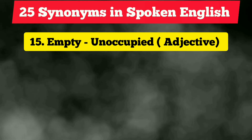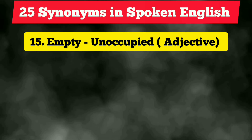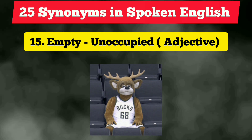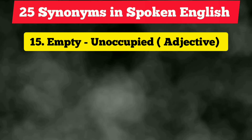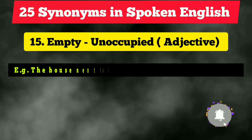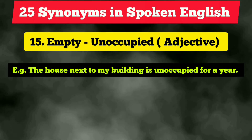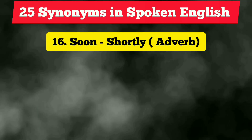The fifteenth vocabulary is 'empty.' It is also an adjective, and next time you can use the synonym 'unoccupied,' which sounds quite fantastic. Instead of 'empty,' use 'unoccupied.' Example: 'The house next to my building is unoccupied for a year.'